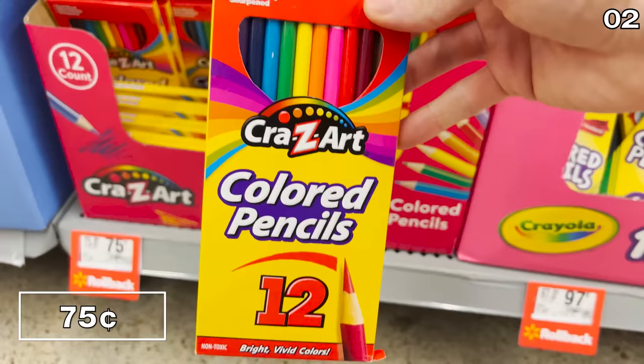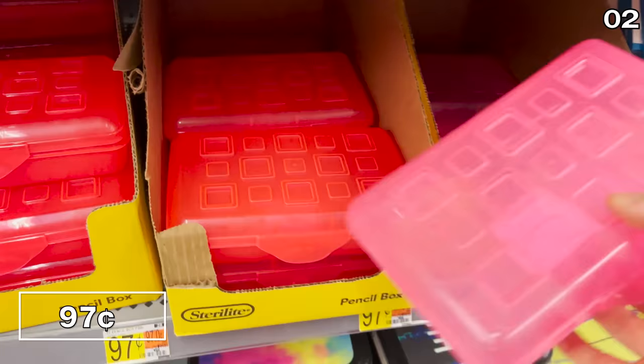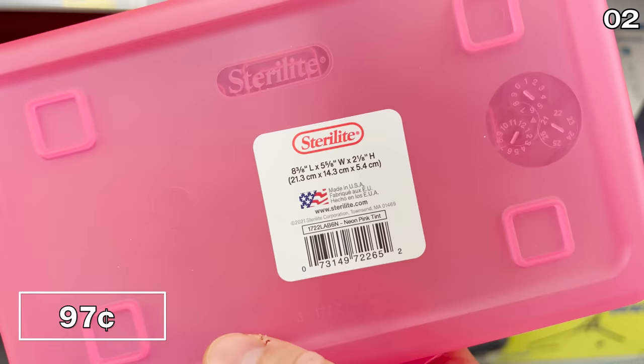You'll also see pencil boxes sold at Walmart that will look very familiar to frequent Dollar Tree shoppers — except at Walmart, the price is 97 cents. These are from the brand Sterilite and are Made in the USA.